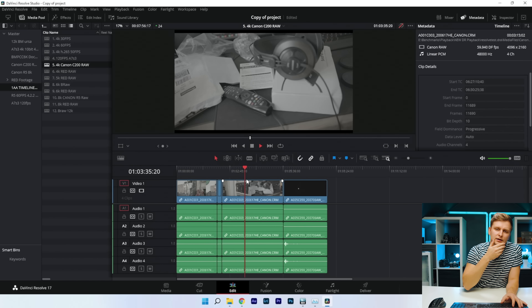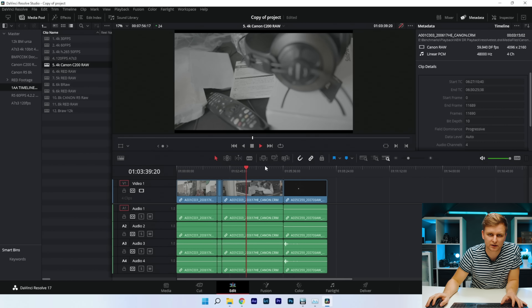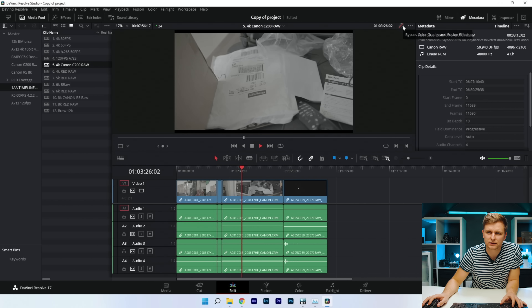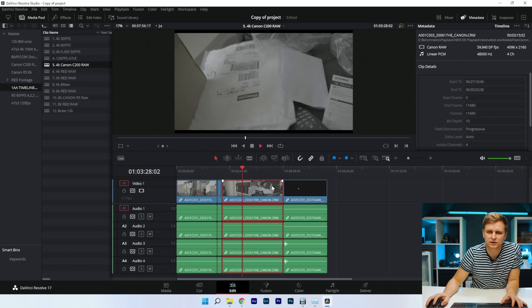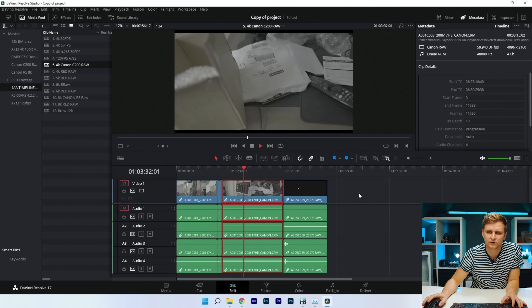The color grade seems to be a major factor here — without the color grade there's no problem and it's super smooth. But with the color grade applied — two LUTs, curves, and noise reduction — that's the hard bit. All the same color grades are on all clips.